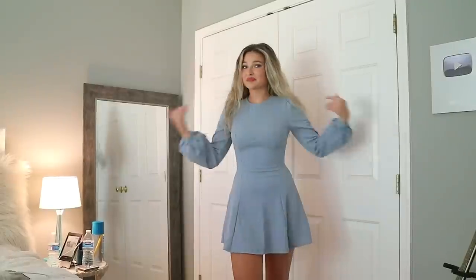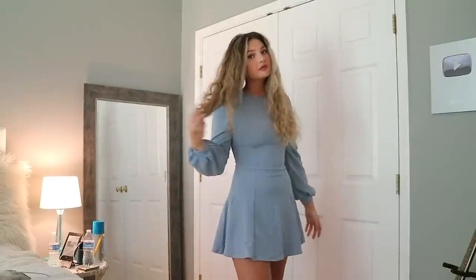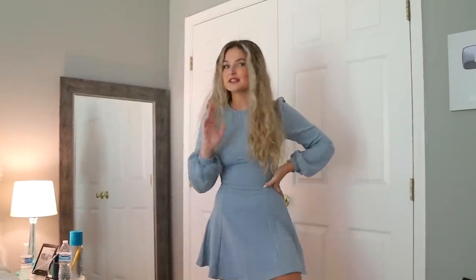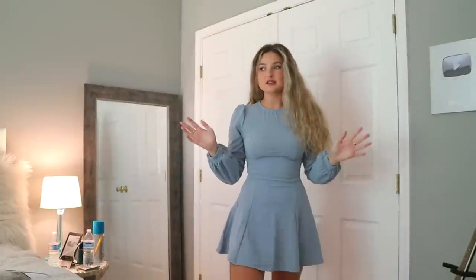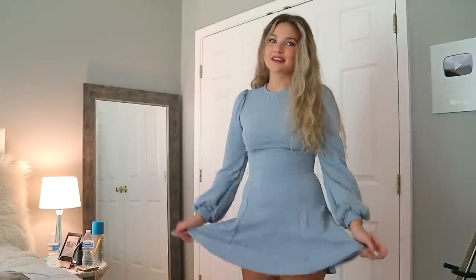I am full-blown obsessed with this dress. The sleeves are just adorable — I love dresses but I never wear them, so I'm just going to wear it. I'd even go to Target in this dress; if I had to go to a grocery store, I'm wearing a dress.